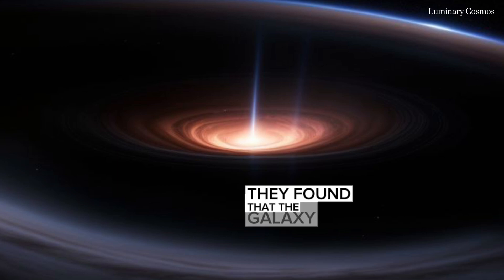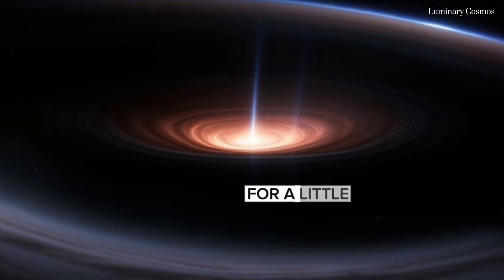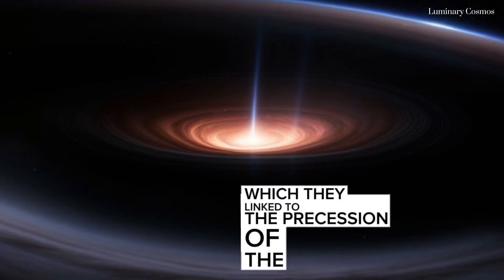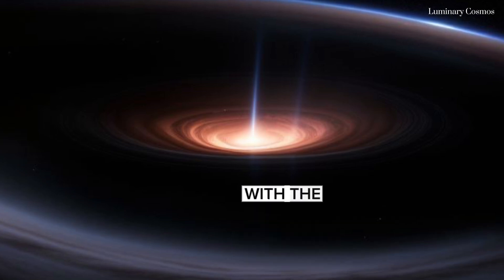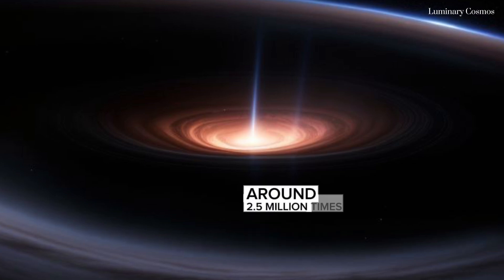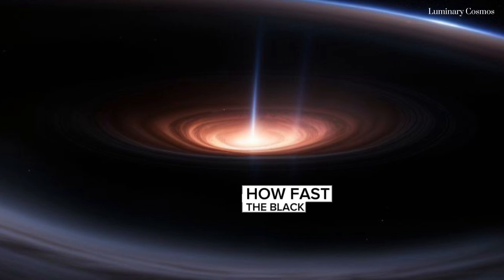They found that the galaxy flared in X-rays every 15 days or so for a little while before subsiding, which they linked to the precession of the disk. When they combined this with the estimated mass of the black hole — around 2.5 million times the mass of the Sun — they were able to calculate how fast the black hole was spinning.